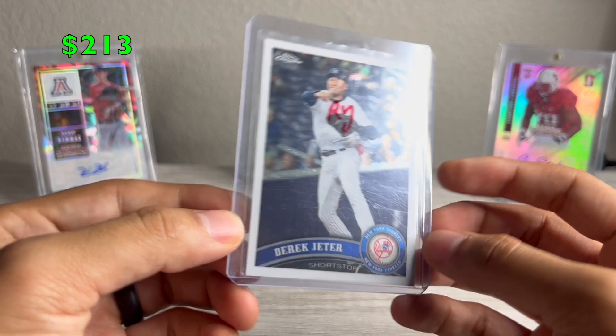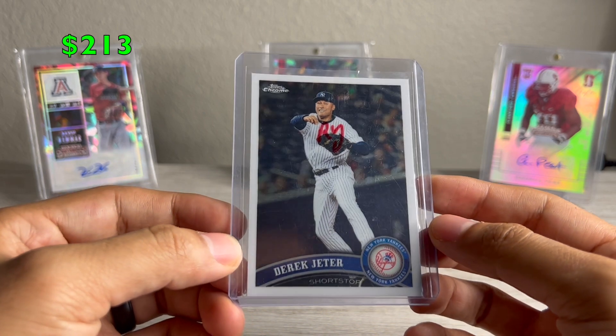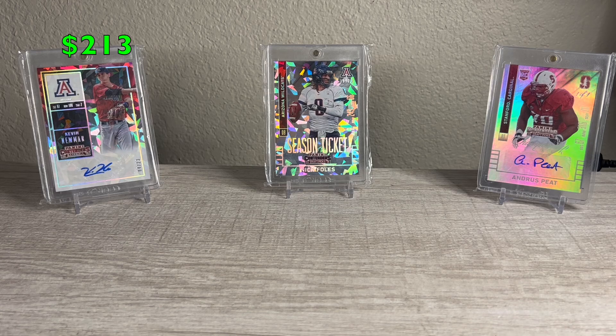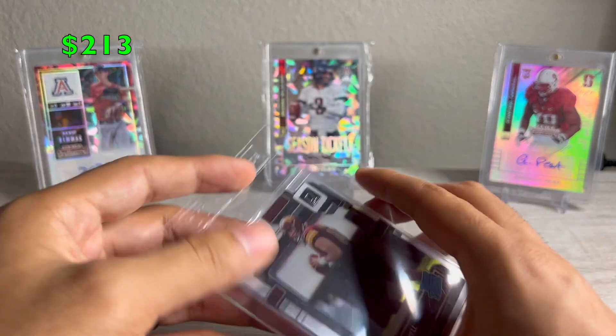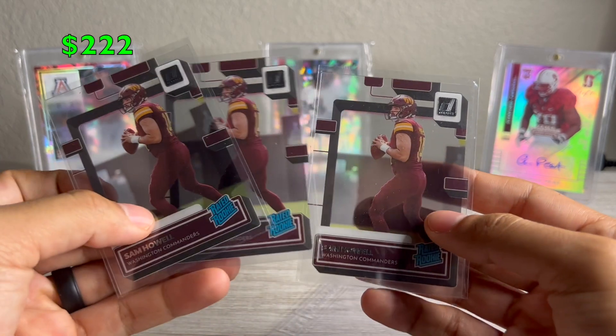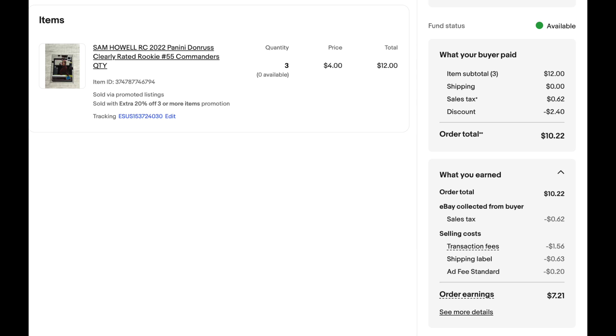And then Derek Jeter — this one sold for like $2. I got this for $0.10. Trying to clear out all this stuff that I just no longer want, so from $0.10 to $2, I'll take it. And then a nice Sam Howell three-card lot of Donruss. I was into these for about $1. I'm running a sale right now on eBay — it's like buy $320, get 20% off, so that's kind of the breakdown of everything.